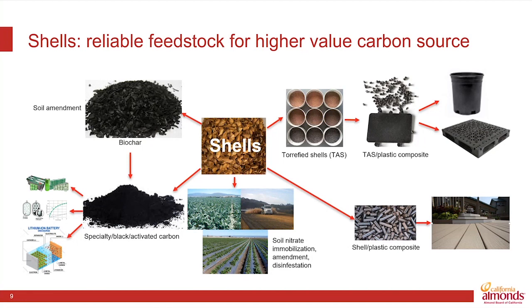Interestingly, by combining shells and hulls in a technique called biosolarization, we can use these products to help address harmful nematodes that are found in soils and can be harmful to both almond production and a variety of crops here in California, such as strawberries.